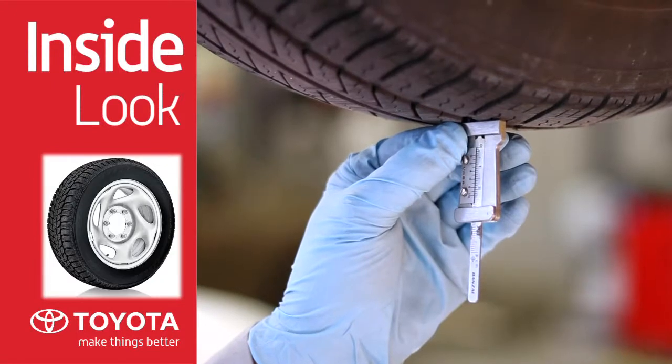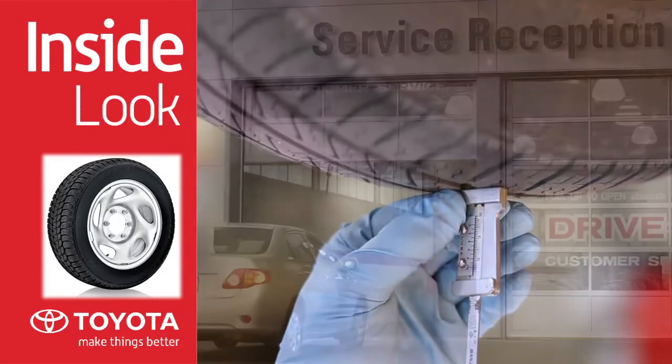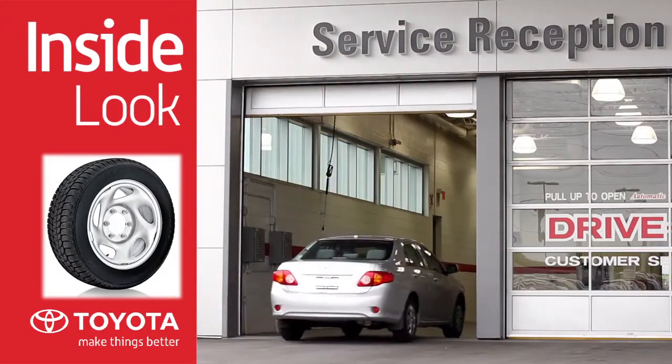Toyota recommends that tires be inspected every six months or 8,000 kilometers and rotated as required. Regular tire inspection and rotation is one of the best ways to extend the life of your tires.